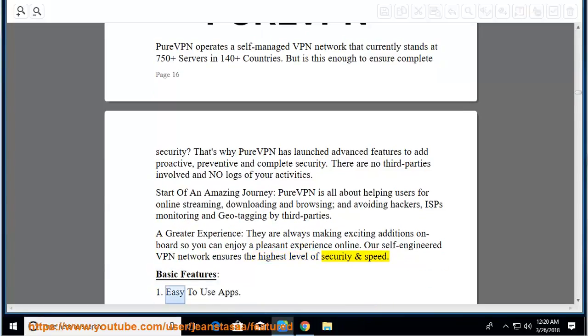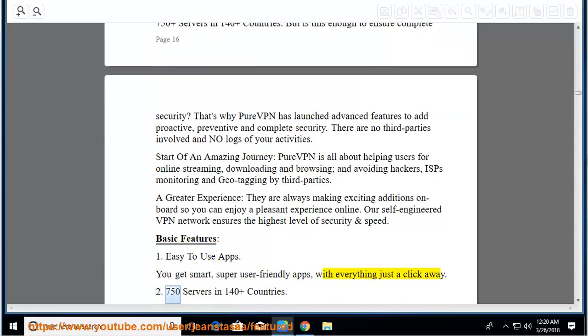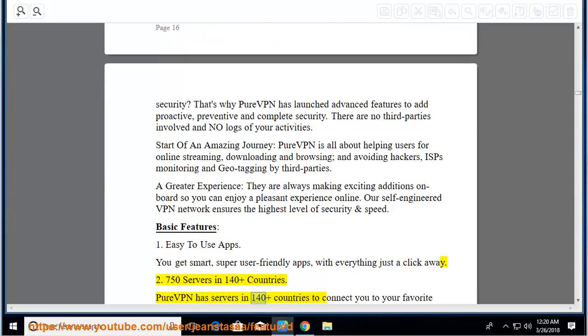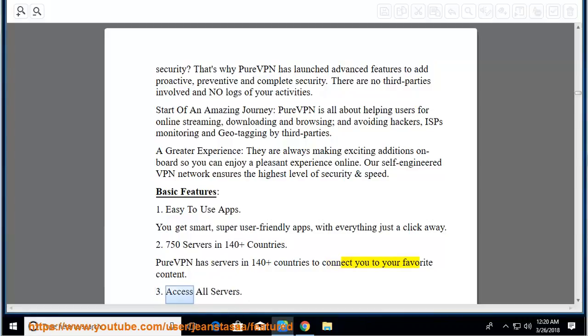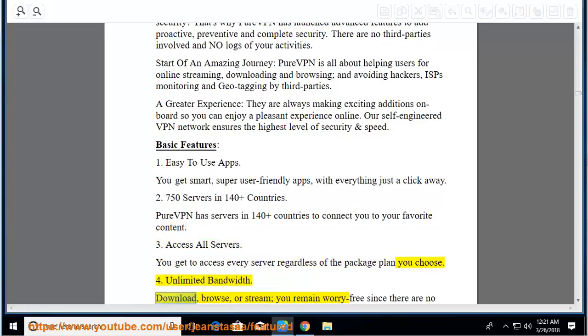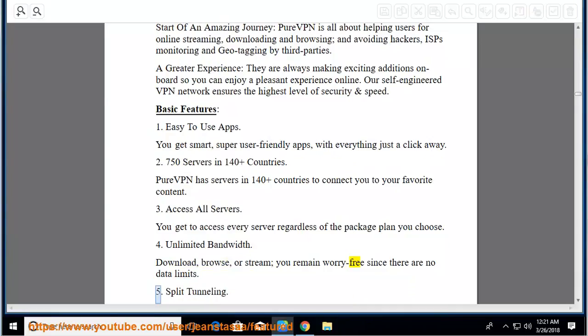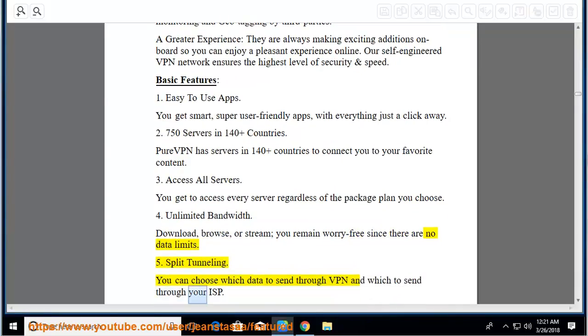Basic features: easy-to-use apps with everything just a click away. 750 servers in 140-plus countries to connect you to your favorite content. Access all servers regardless of the package plan you choose. Unlimited bandwidth: download, browse, or stream worry-free since there are no data limits. Split tunneling: you can choose which data to send through VPN and which to send through your ISP.